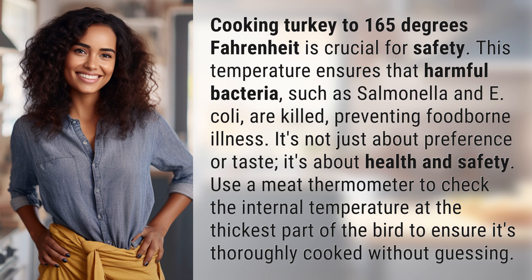It's not just about preference or taste — it's about health and safety. Use a meat thermometer to check the internal temperature at the thickest part of the bird to ensure it's thoroughly cooked without guessing.